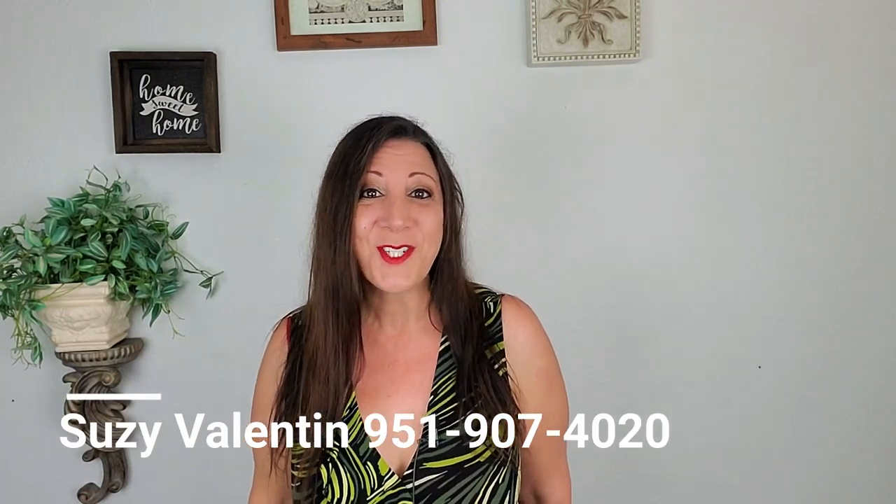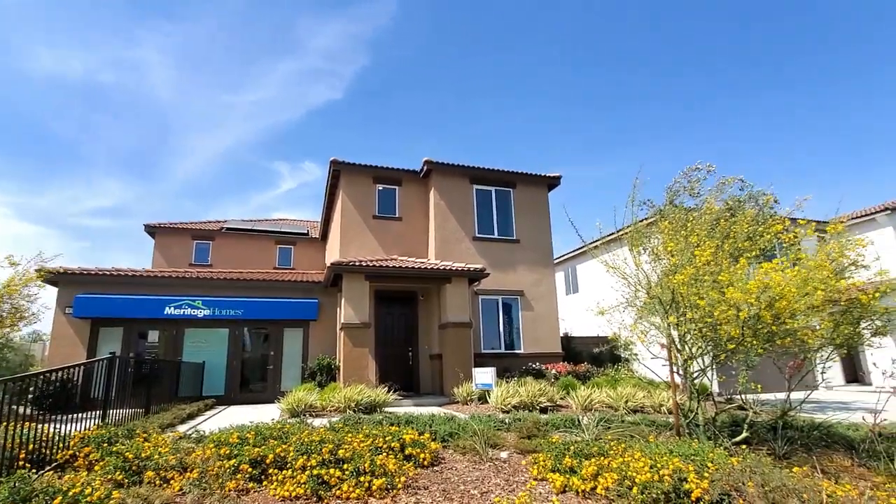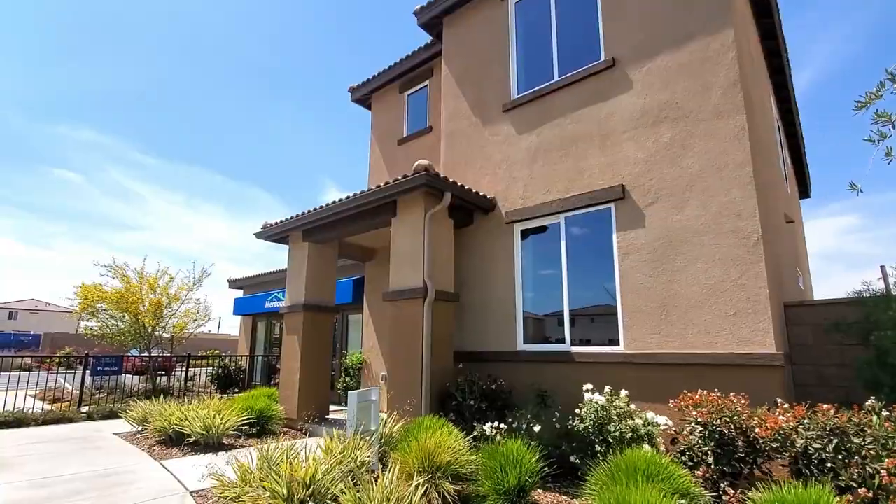Suzy Valentin, Realtor with Century 21 Now Realty. Please come join me in this beautiful house tour. This is a 4-bedroom, 3-bathroom house with a 2-car garage.